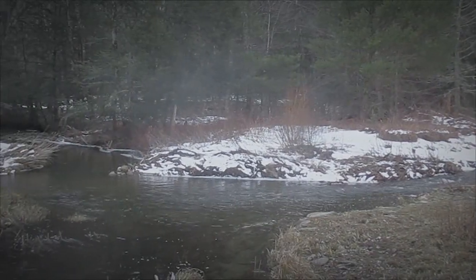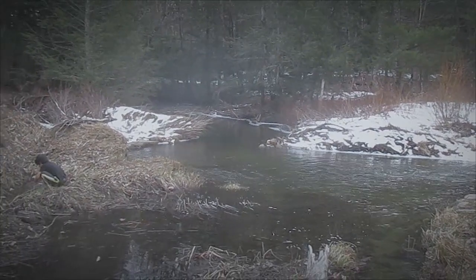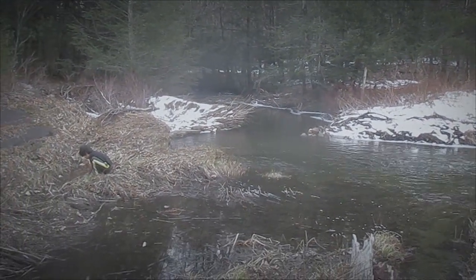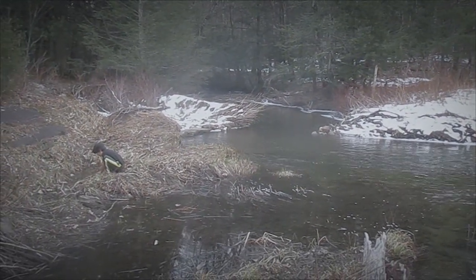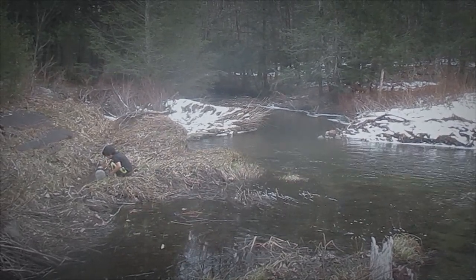Hey everybody, this is Praxis. River and I are enjoying one of the first days of spring here in New England. The winters always feel a little bit too long, although that's probably the way people feel over much of the world. Great to be having spring coming back.